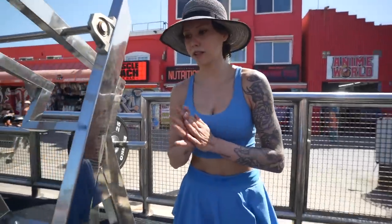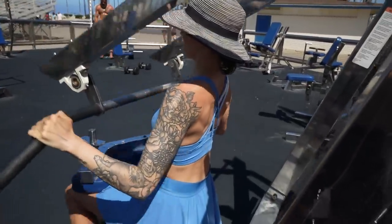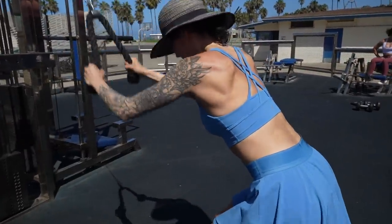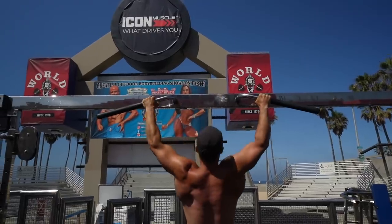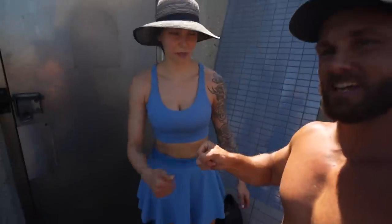I never tried this machine before — let's see. All right, I don't know about you, but I'm done. I'm tired. It was a good workout.